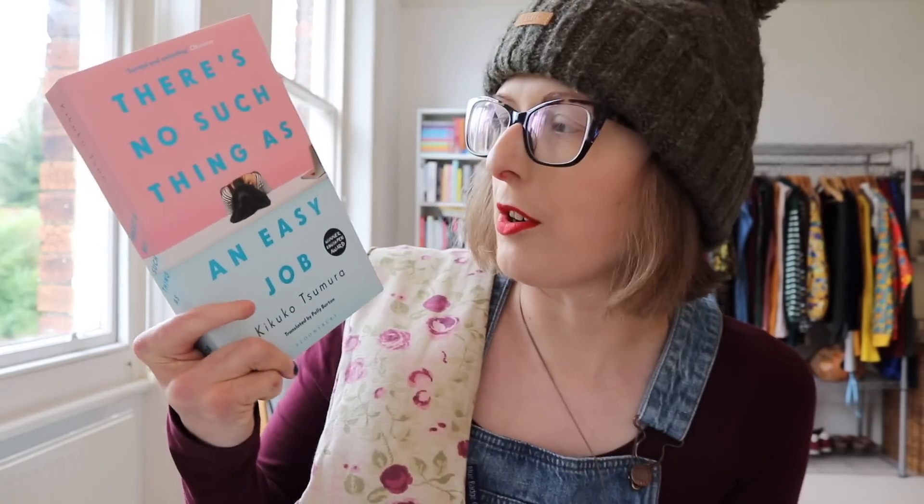This is translated by Polly Barton, and I was looking at more recent works she had translated from Japanese. It's called There's No Such Thing as an Easy Job by Kikiko Tsumura and I've heard some really good things about it. It's giving me Sally Rooney vibes — Sally Rooney meets Convenience Store Woman. A woman walks into an employment agency and requests a job requiring no reading, no writing and ideally very little thinking. She's sent to watch a hidden camera feed of an author suspected of storing contraband goods, then goes from random job to random job, observing the people around her.